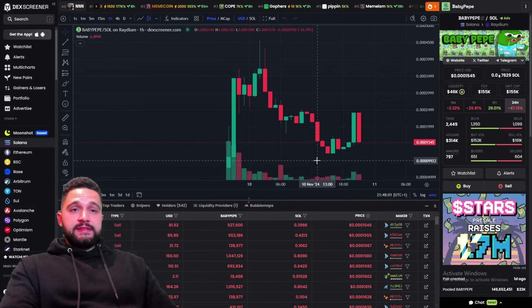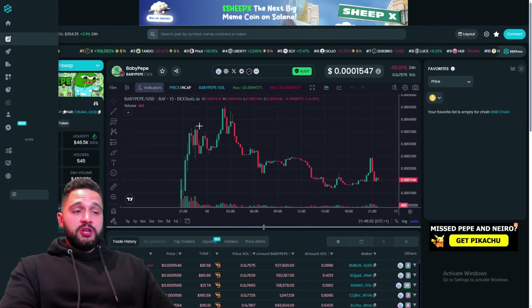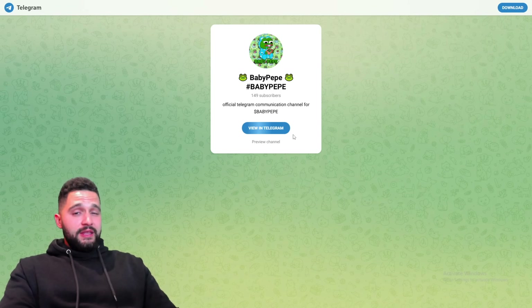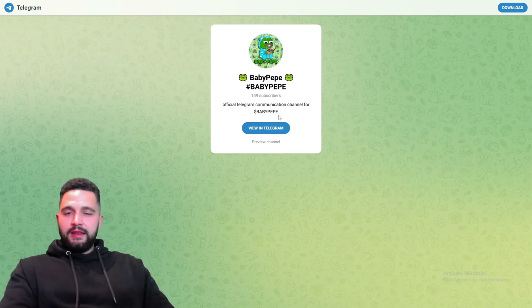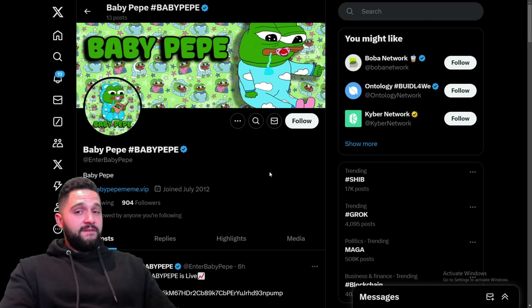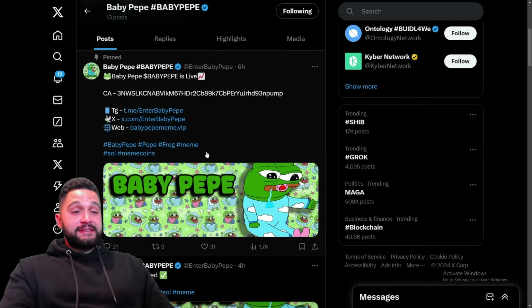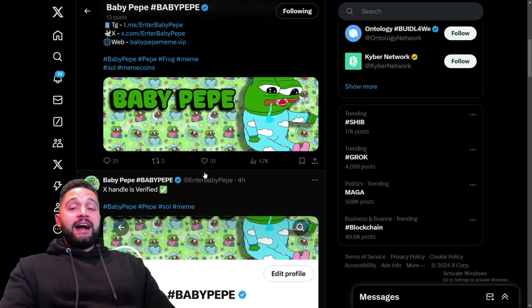The X screeners show the same thing, and of course the X tools that we checked. Buy it on Raydium and Jupiter and check their social medias. They have a Telegram channel with 150 subscribers — early, and you can jump in first. Here is the X profile — definitely check it out, it is interesting and great.